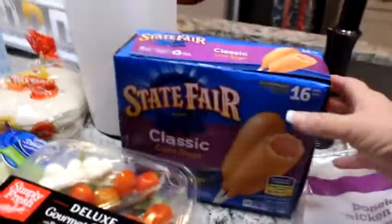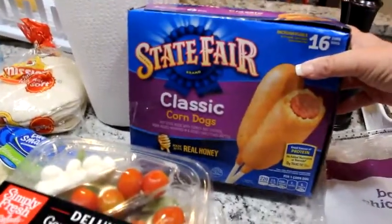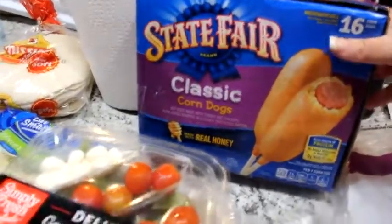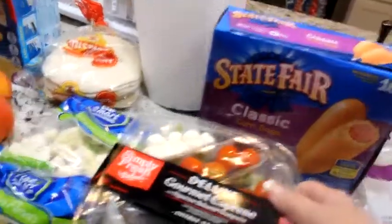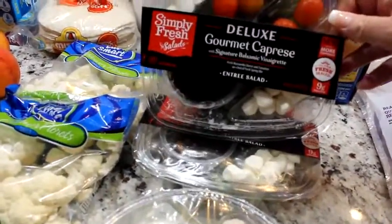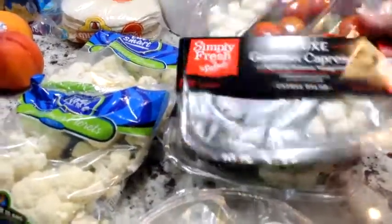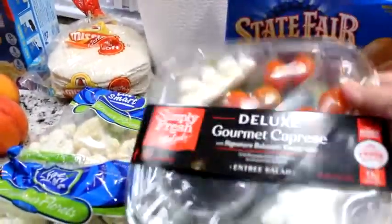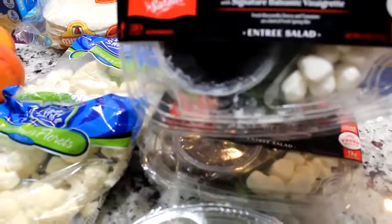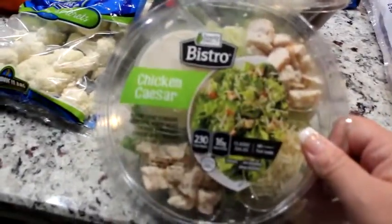There's nothing healthy at all about this — these are more for my kids — the corn dogs. And oh, this is so good: Simply Fresh capri salad. Those are only 310 calories and it has a balsamic vinaigrette. Oh my gosh, this stuff is so good — I'll eat that for lunch or supper.